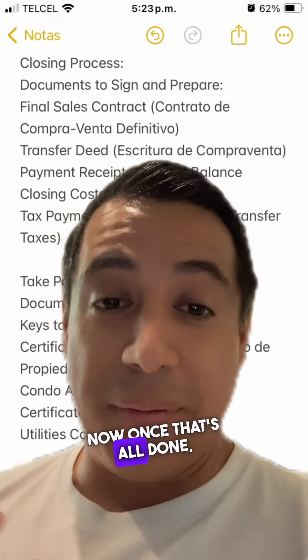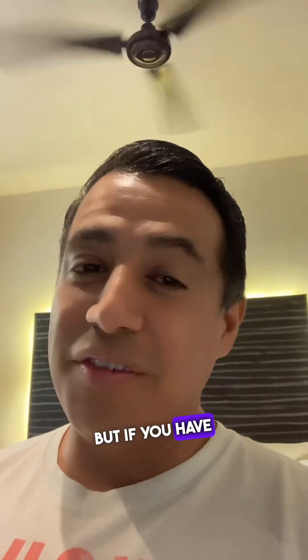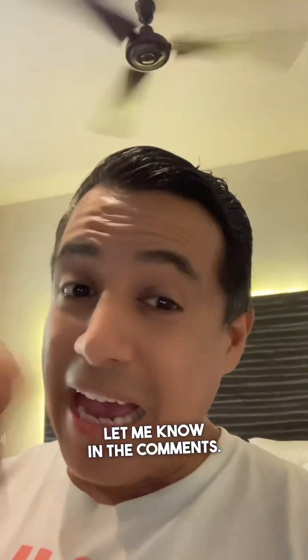Once that's all done, you can take possession of your brand new condo. If you have any questions, let me know in the comments.